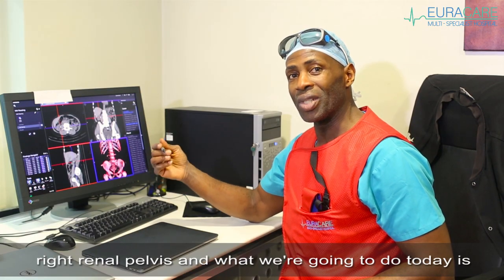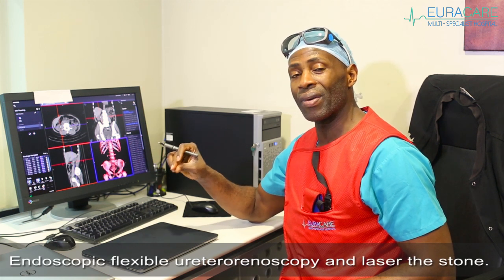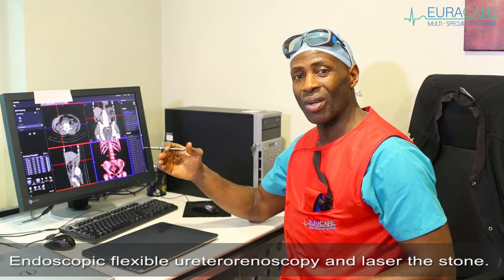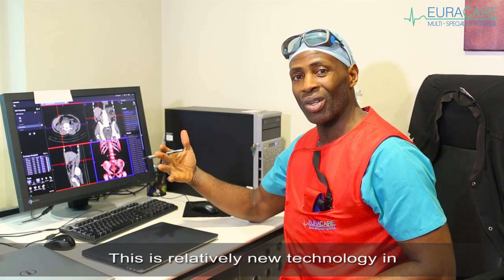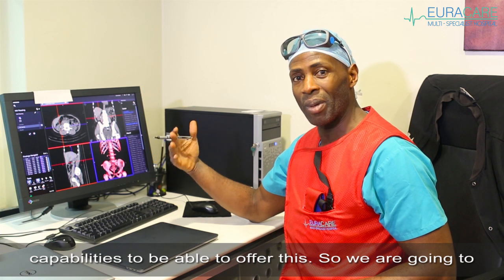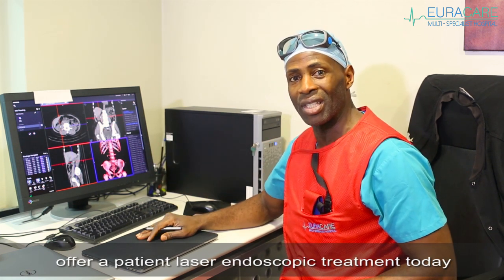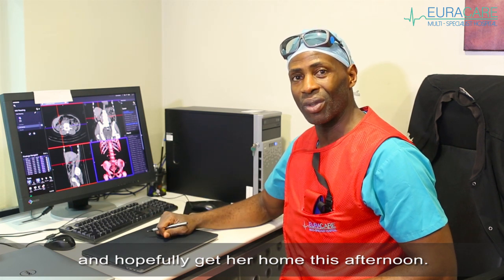What we're going to do today is perform endoscopic flexible ureteroscopy and laser the stone. This is relatively new technology in Nigeria, and we're one of the first centres to have the full capability to offer this. So we are going to offer the patient laser endoscopic treatment today and hopefully get her home this afternoon.